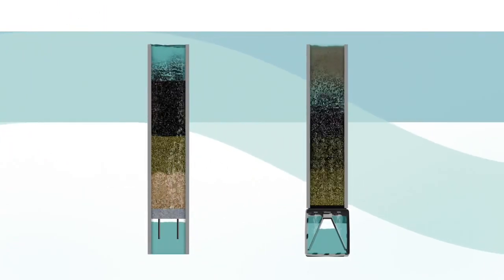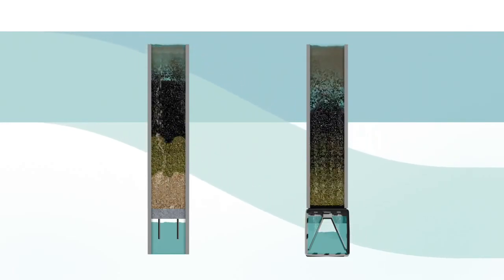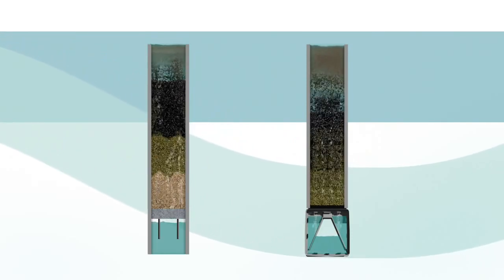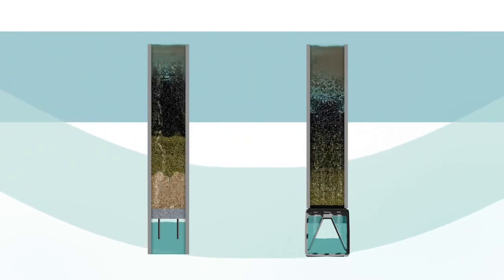Contrast this with nozzle floors and other underdrains that leave large dead spaces between the orifices. This uniform distribution plays a critical role in the frequency, efficiency, and duration of the backwashing cycle.